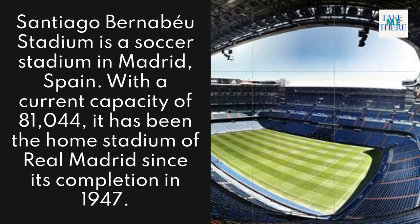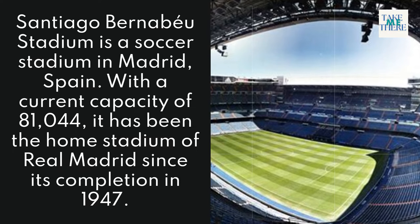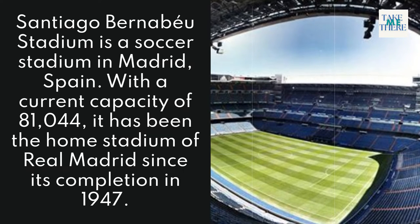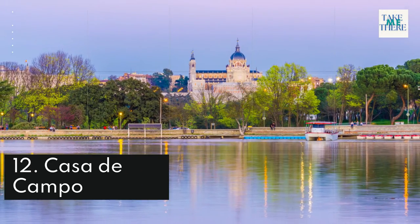11. Bernabéu Stadium. Santiago Bernabéu Stadium is a soccer stadium in Madrid, Spain, with a current capacity of 81,044. It has been the home stadium of Real Madrid since its completion in 1947.